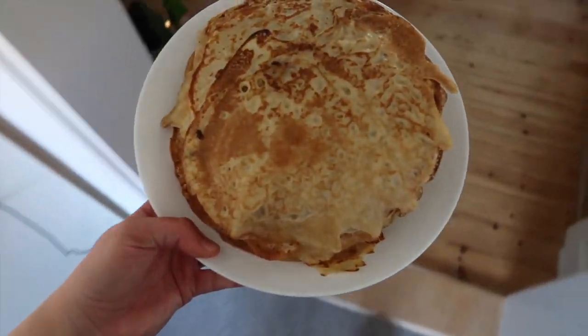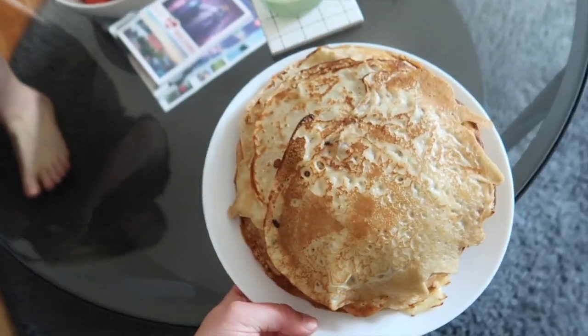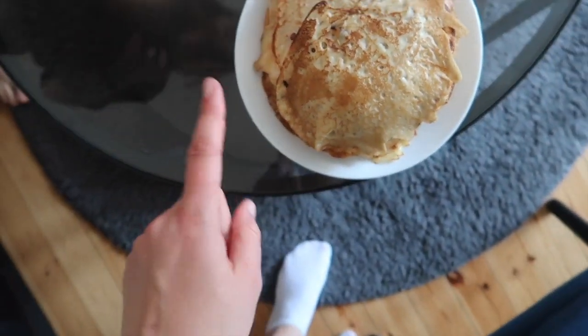We are back from Givskud Zoo after a really nice day. It's going to be a bit of a late dinner but it's going to be really good. Pancakes are done! It's a really nice recipe from my childhood cookbook.